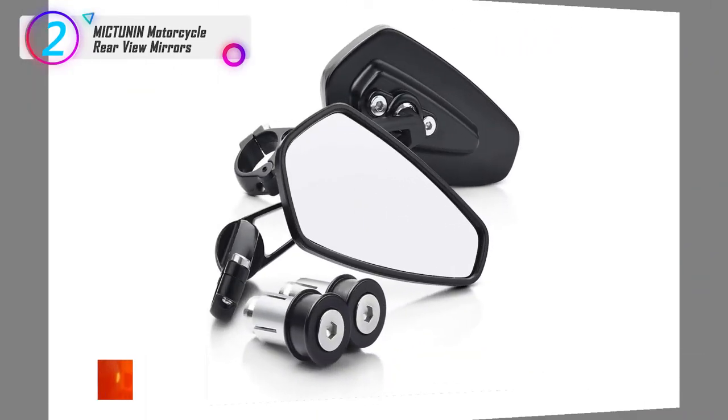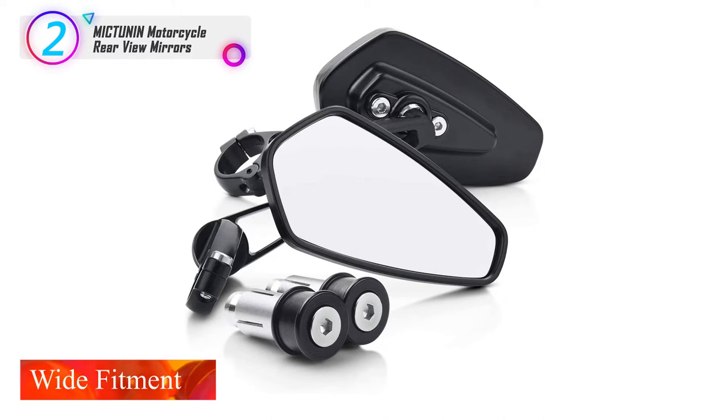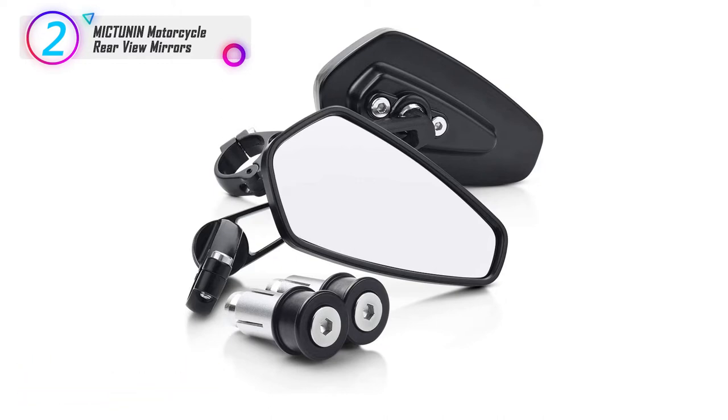Wide fitment: compatible with Rhinomoto, 2018 CB650F, 2018 GSX-S750, and more.